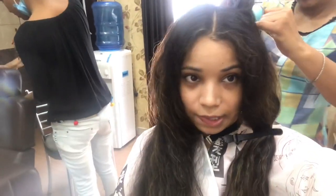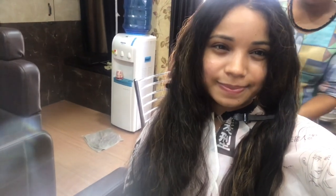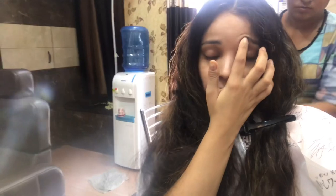I am taking the treatment for damaged hair. I am doing the treatment today because I felt a good result from it, so today I am taking the second sitting. I am taking the treatment for damaged hair, dry hair and hair fall treatment.